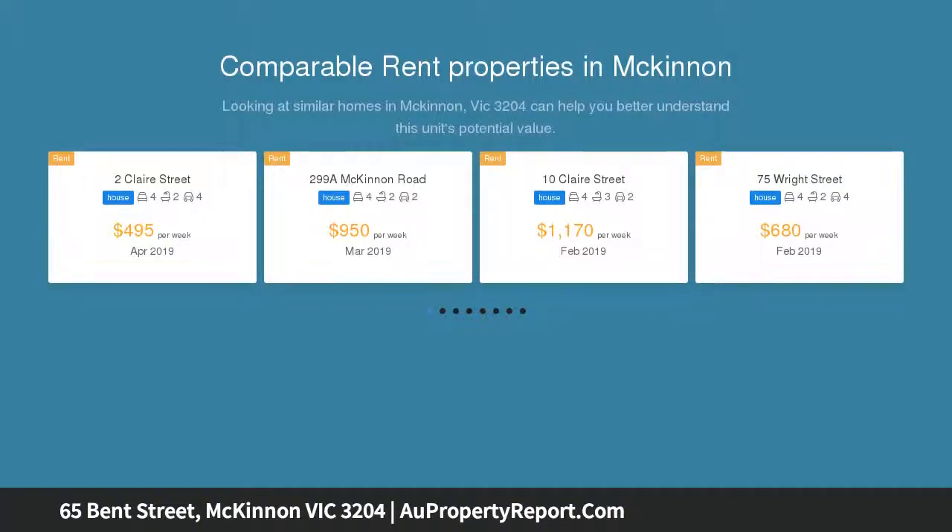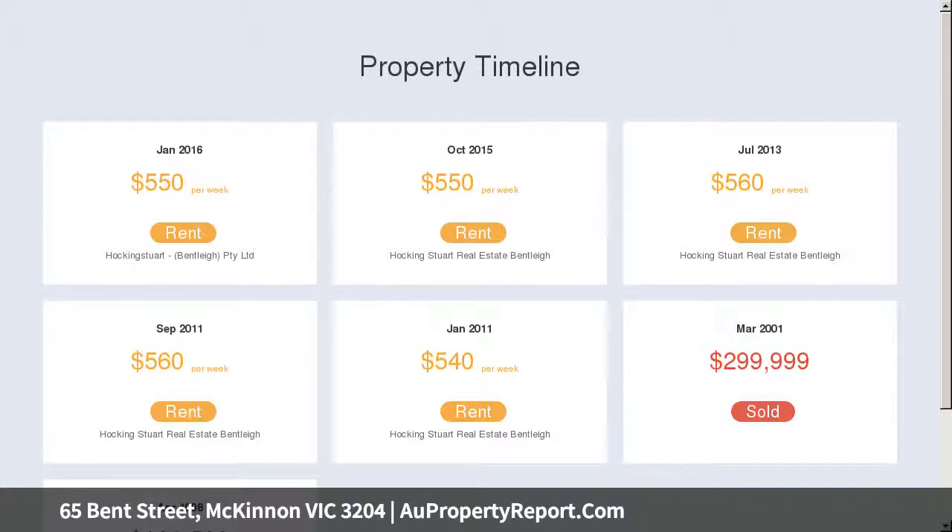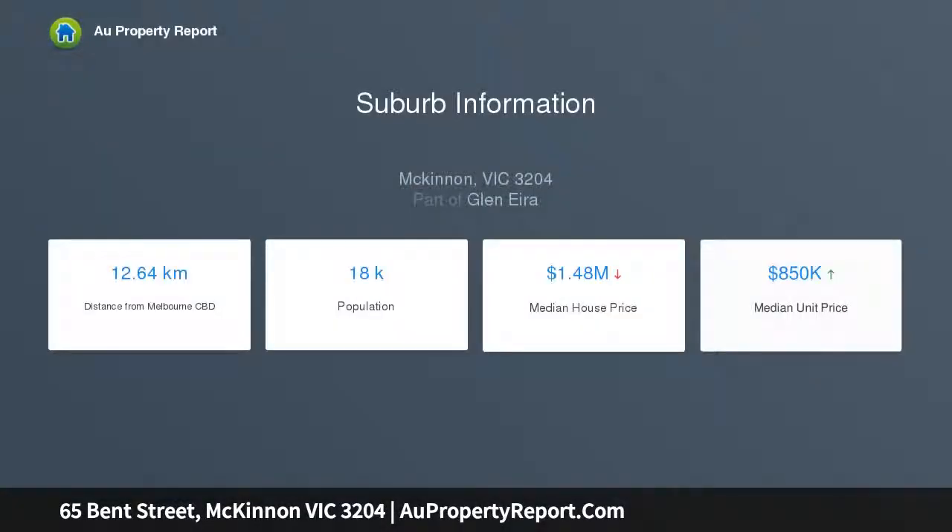The property also teases the potential to knock down and rebuild (SDCA). It's conveniently set a short walk to McKinnon Station and village eateries. Inviting interiors offer a welcome warmth and superb layout, with generous formal dining and a separate lounge with fireplace.